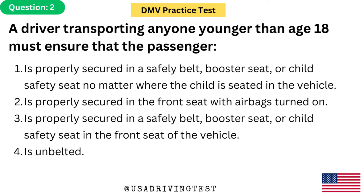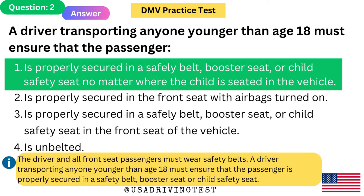A driver transporting anyone younger than age 18 must ensure that the passenger: 1. Is properly secured in a safety belt, booster seat, or child safety seat no matter where the child is seated in the vehicle. 2. Is properly secured in the front seat with airbags turned on. 3. Is properly secured in a safety belt, booster seat, or child safety seat in the front seat. 4. Is unbelted. The answer is 1. The driver and all front seat passengers must wear safety belts. A driver transporting anyone younger than age 18 must ensure the passenger is properly secured in a safety belt, booster seat, or child safety seat.